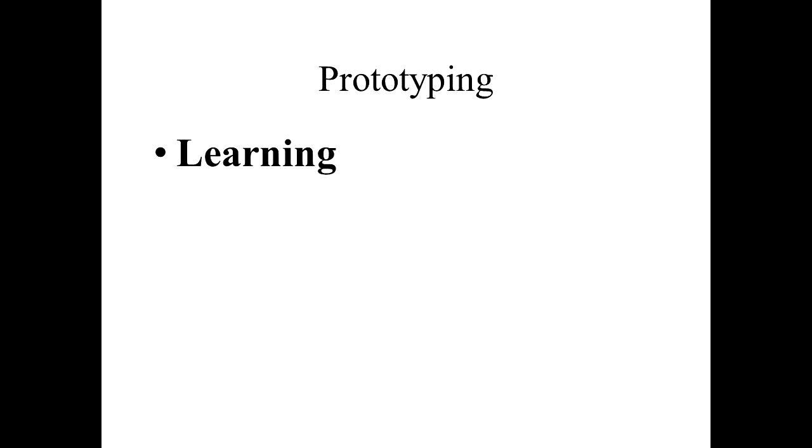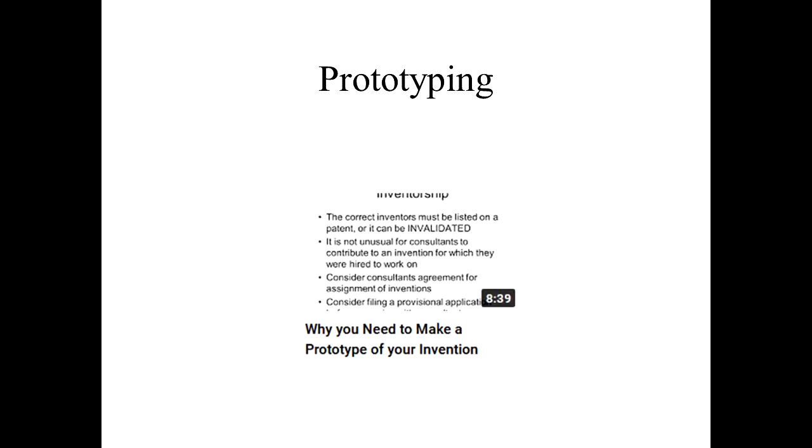Let's come back to prototyping. Prototyping is worthwhile and important for two main reasons. One is learning — when you actually build it and put it together, you'll learn what works, what doesn't, and what could be improved. It may generate yet other ideas and features as you're actually using it. Another important reason: it's an effective promotional tool. If somebody sees a video of your product actually doing something, or better yet tries it themselves, that can be very convincing for customers and investors. I have a video about prototyping and will put a link in the description below.